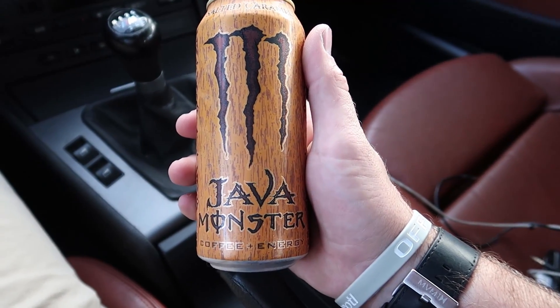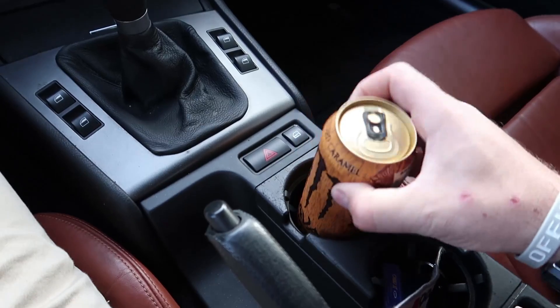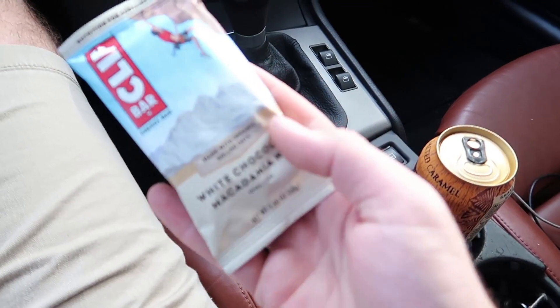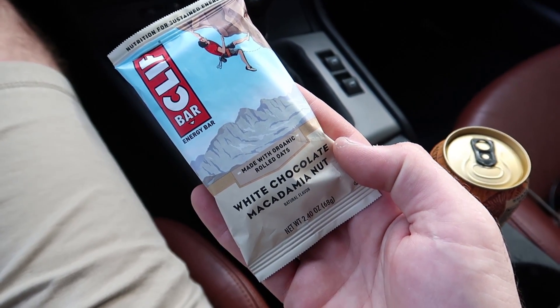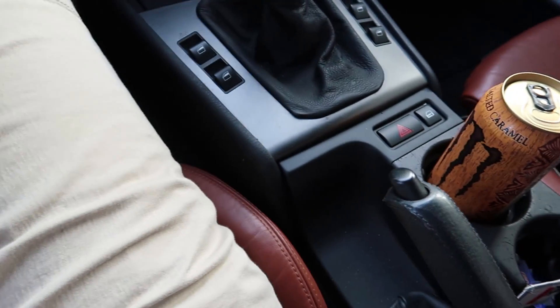First stop: get yourself a nice Java Monster. My favorite is the salted caramel, and a well-balanced breakfast of a Clif Bar white chip macadamia nut. That's my jam right here. Let's get on the road.